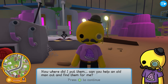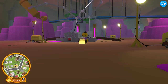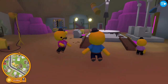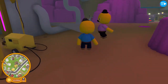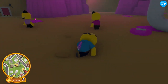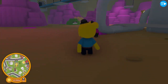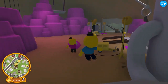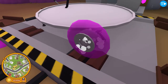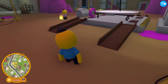'Can you help an old man out and find them for me? They should be around this cave somewhere.' He's not old — he just has no hair! Let's see where to go. I found a jelly wheel! Let's go give it to him. You're a genius, Dreambug! Throw it in — that's one!